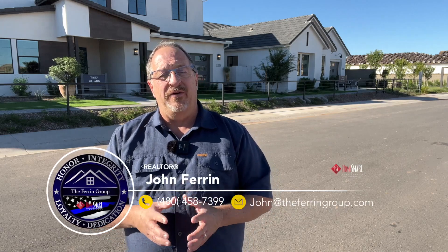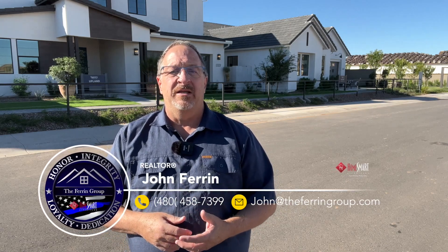Remember to check that playlist in the description below so you can see the videos on the other two models here, plus a general overview of this community. Again, my name is John Farrin — I'm a realtor with the Farrin Group at HomeSmart Lifestyles right here in Queen Creek, Arizona.